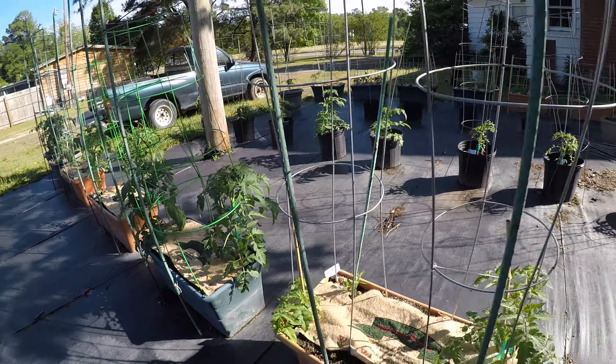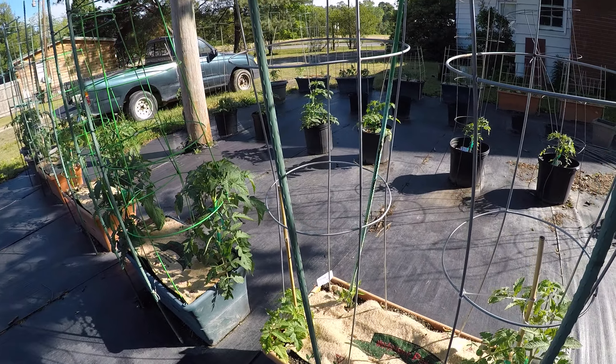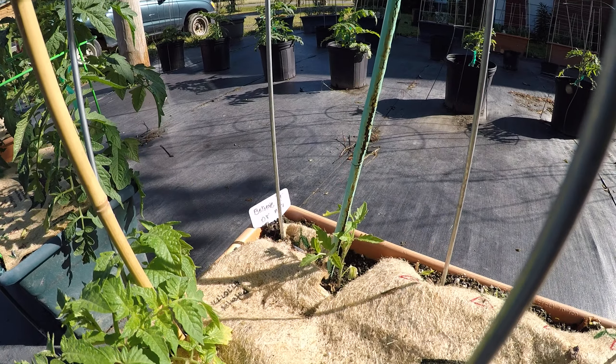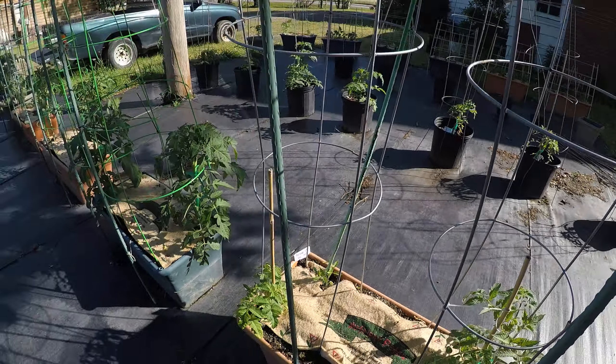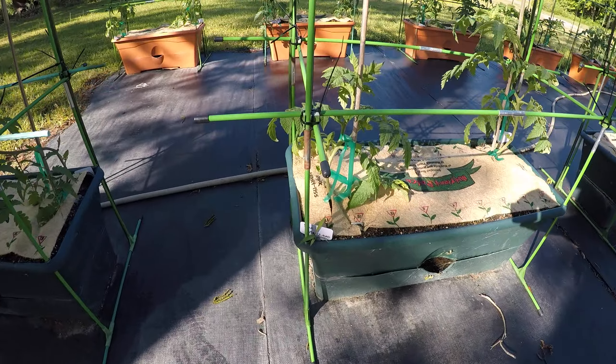I've got three in this box. I just couldn't throw away that extra tomato, so I did an experiment and put it in here with these Big Brandies — Big Brandy, Big Brandy. And then over here, because I hate to throw away plants, we've got some San Marzanos.